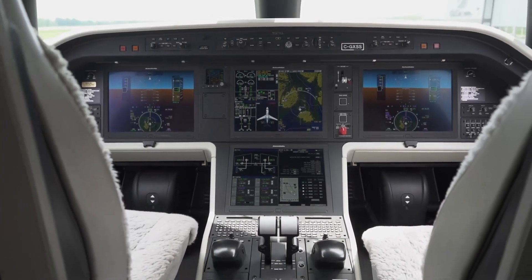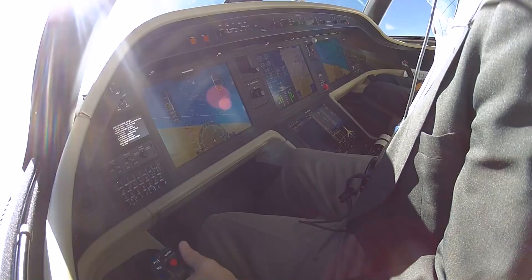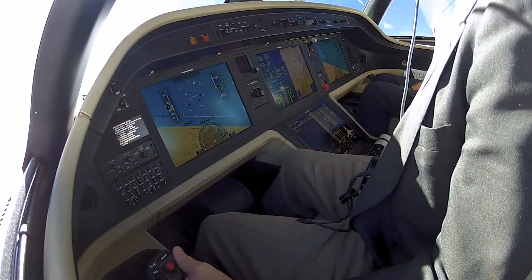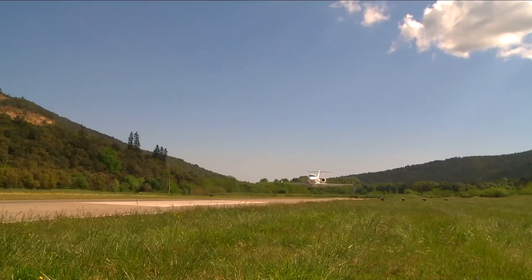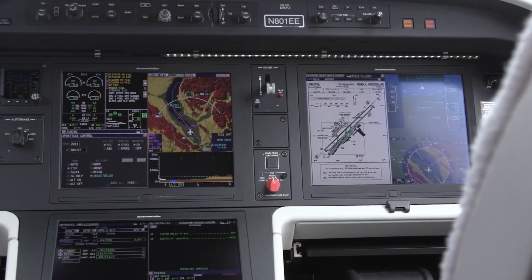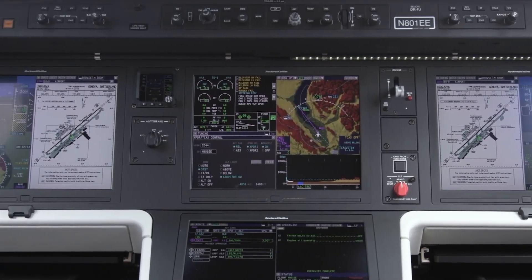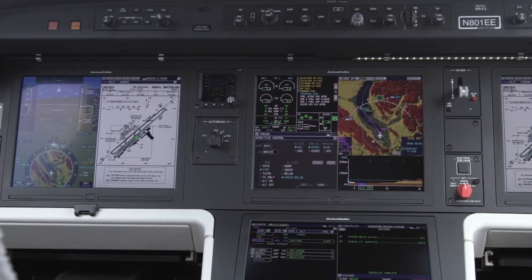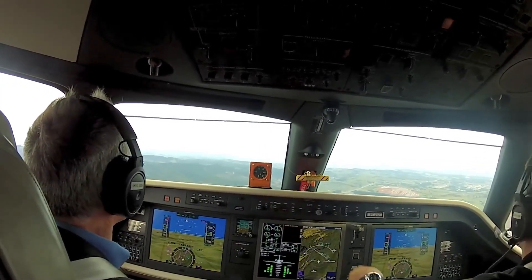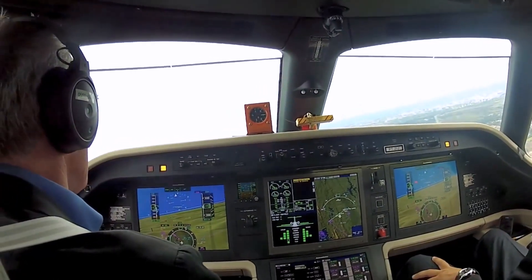The avionics suite features advanced navigation and communication systems that keep pilots informed and in control, including sophisticated weather radar, terrain avoidance systems, and state-of-the-art navigation aids. One of the most notable features is the incorporation of digital flight control systems, which automate various tasks, reducing pilot workload and enhancing flight precision, resulting in a smoother, safer flight experience.